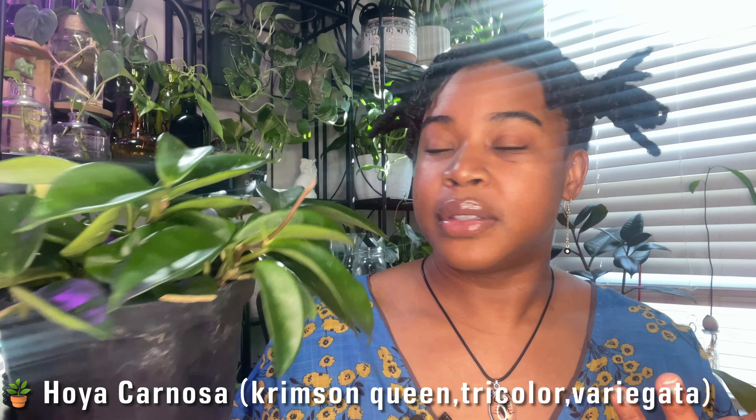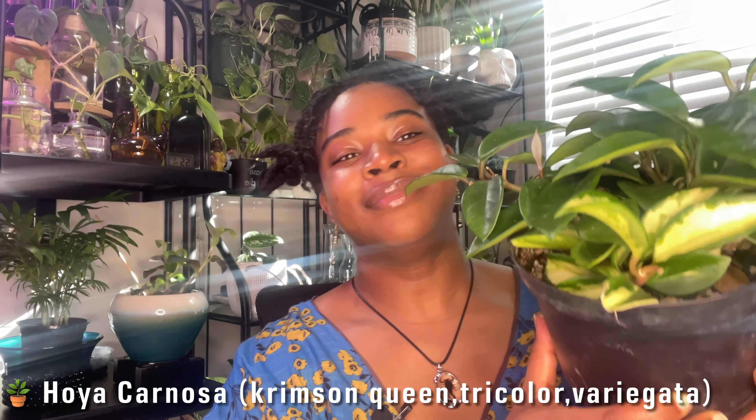Hello everyone, welcome back to my channel. It's me, Destiny of Manifest by Destiny, and today I am back with my March houseplant favorites, starting with the plant from the thumbnail.